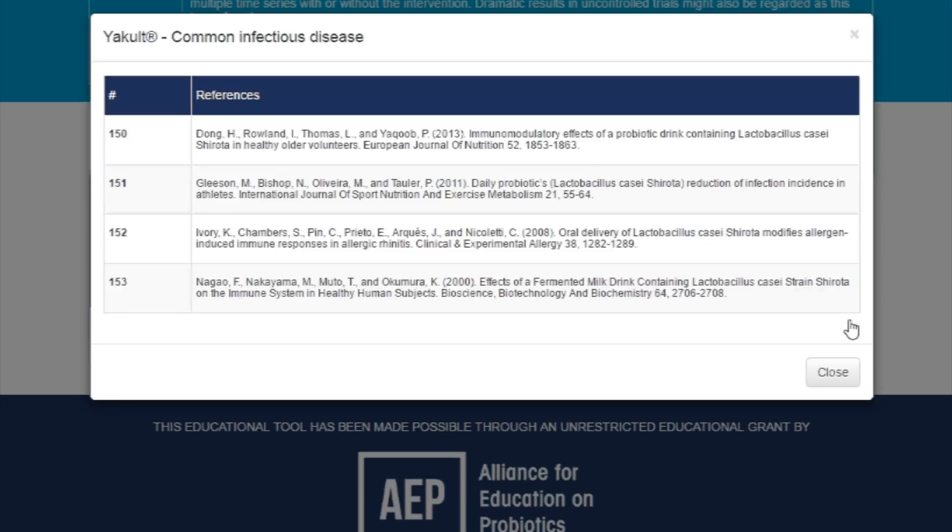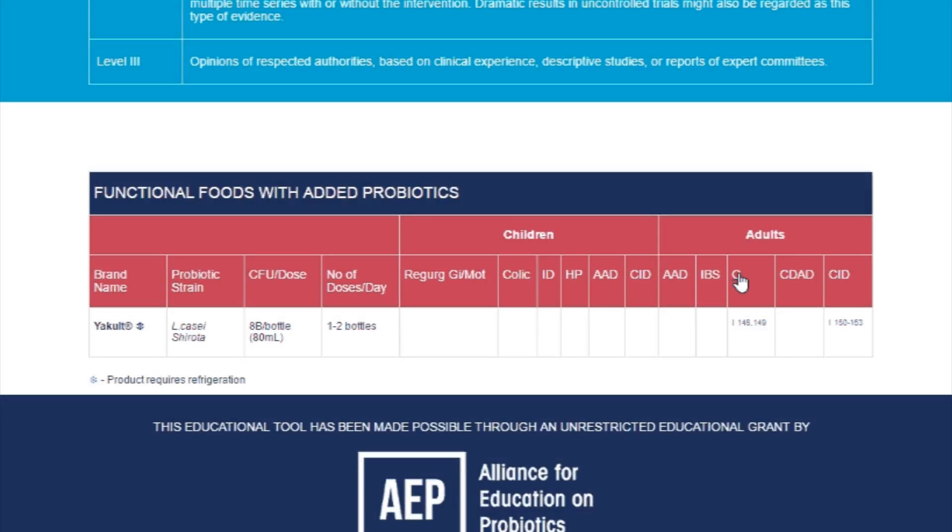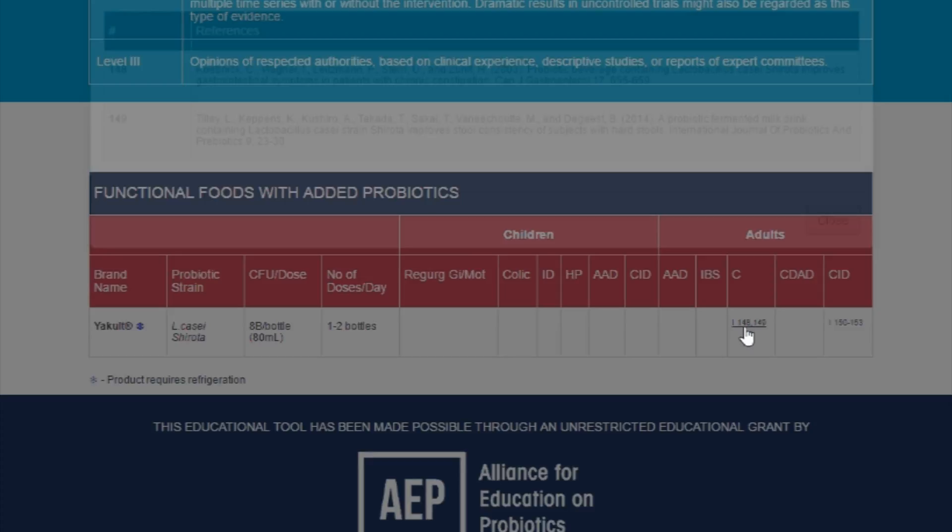And if you see there's a level one indicator there, it means they have scientific backing that yes, this product, when done in a scientific setting, does help for certain conditions.